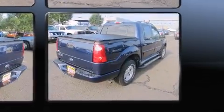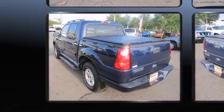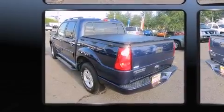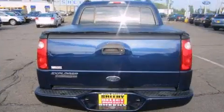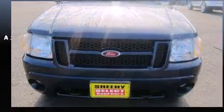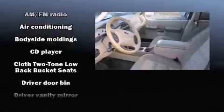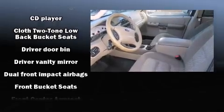Ford prioritized practicality, efficiency, and style by including front and rear reading lights, one-touch window functionality, a tachometer, skid plates, a roof rack, and power windows. Audio features include a CD player with MP3 capability and four well-positioned speakers.